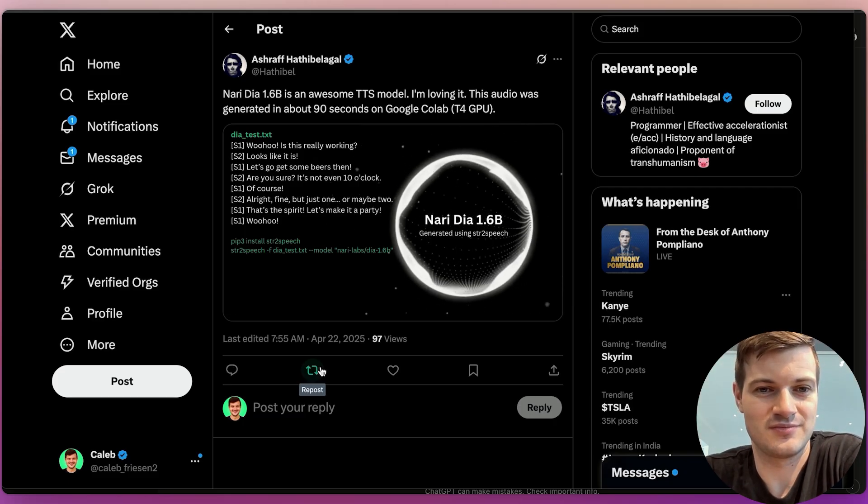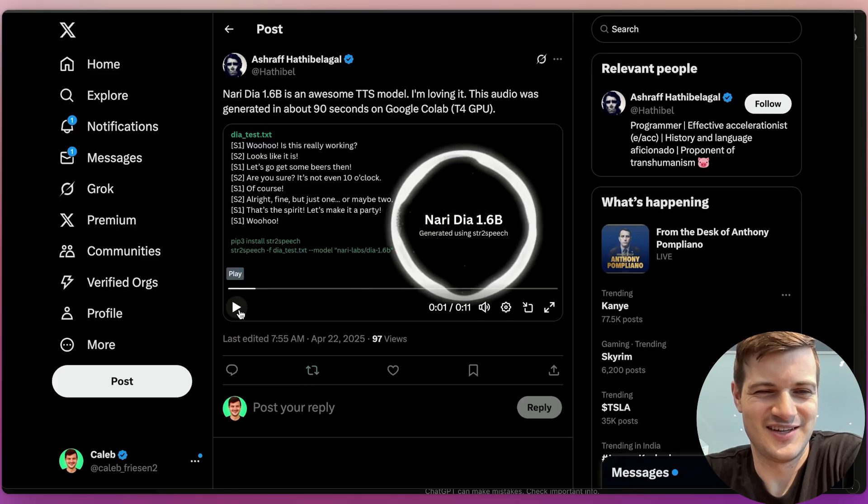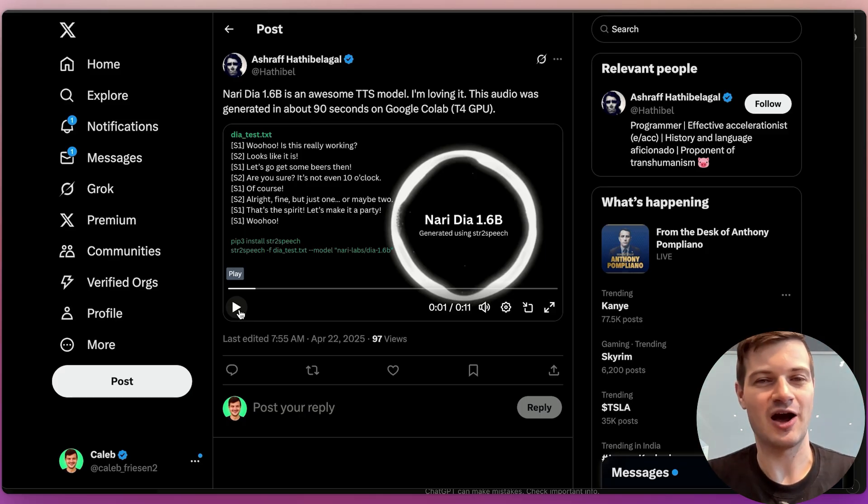Woohoo! Is this really working? Looks like it is! Let's go get some beers then! Are you sure? It's not even 10 o'clock. Of course! All right, fine, but just one — or maybe two. That's the spirit! Let's make it a party! Woohoo! These kinds of generations work a little better due to the fast-paced nature of the output. Because the scene is quick and excited, it feels natural. But when you try to create a scene that feels more quiet and relaxed, that's where you run into the speed issue.